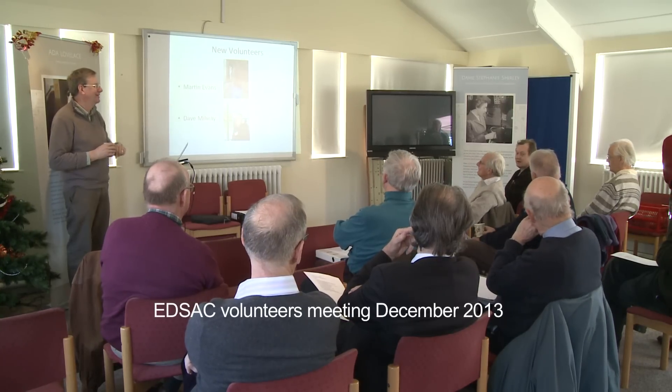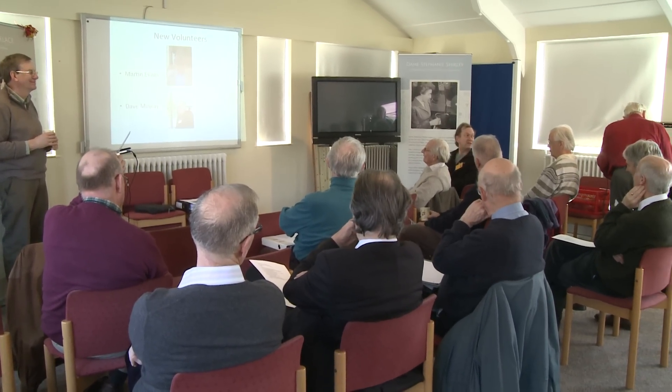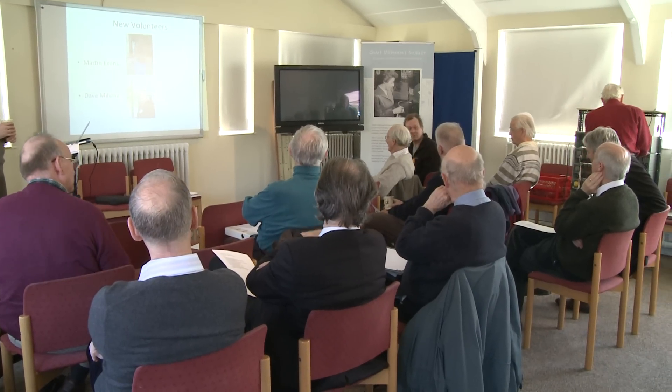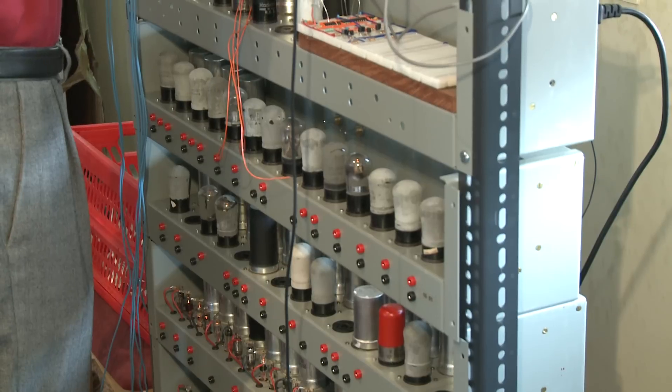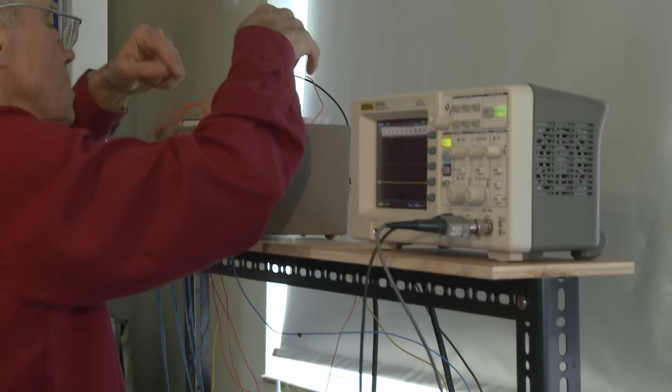At the end of 2013, the EDSAC reconstruction group met once again in the National Museum of Computing, which occupies part of the site at Bletchley Park. The reconstruction is well on track, with yet more working hardware on display today.